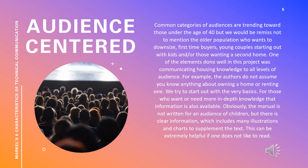This is a brief discussion about how our project fits Markle's characteristics of technical communication called audience-centered. Common categories of audiences are trending toward those under the age of 40, but we would be remiss not to mention the older population who wants to downsize, first-time buyers, young couples starting out with kids, and or those wanting a second home. One of the elements done well in this project was communicating housing knowledge to all levels of audience.